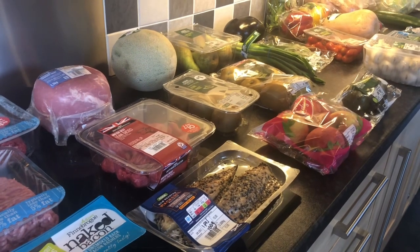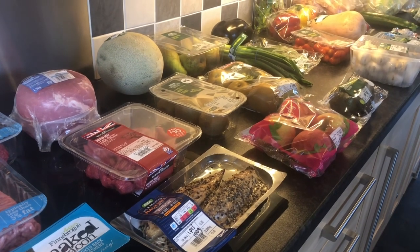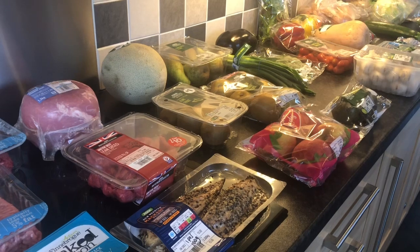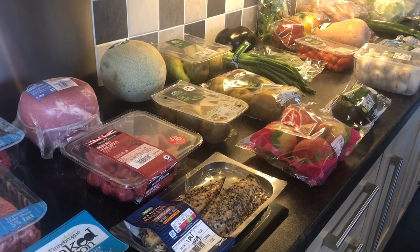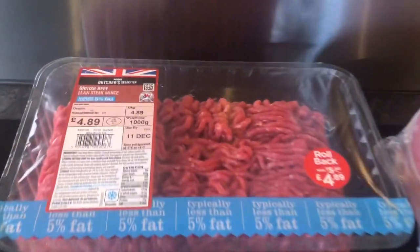Good afternoon, it is the 5th of December, Saturday, and I've just had my Asda delivery so I'll go through it with you. Just to excuse all the noises in the background, everyone's at home today and I've got my dishwasher on and my washing machine on as well. And at the end I'll show you my meal plan for the week ahead.